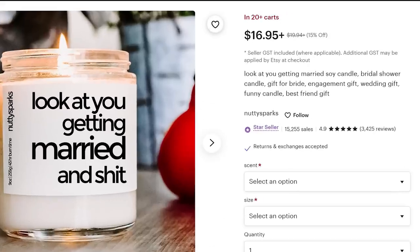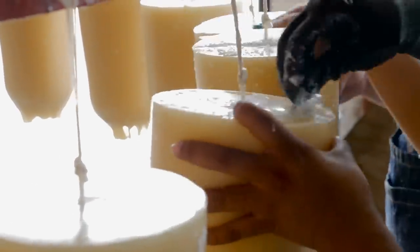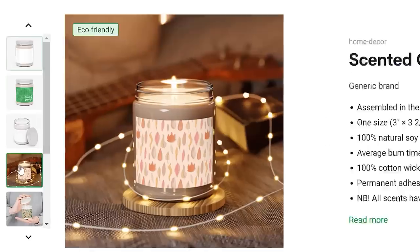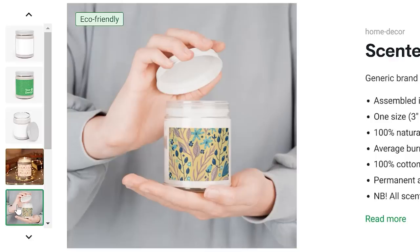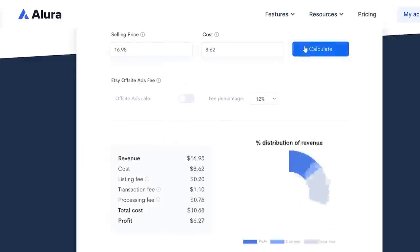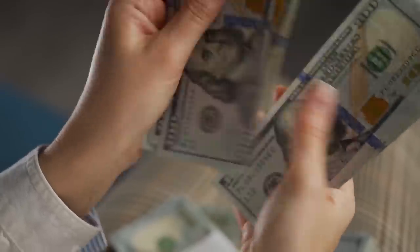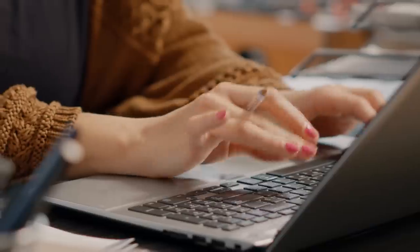Another popular product type within this niche is gifts for newlyweds and newly engaged couples. Take this candle — Allure estimates it's made nearly $90,000. Now, you might be wondering how you're supposed to sell candles without a candle workshop. Well, Printify has a range of candles you can print on demand that come in different scents. If you sell your candles for $16.95, you'd be left with about a 37% profit margin after Etsy fees — that's plenty of margin to add ads, marketing, or help from a virtual assistant to scale your sales.